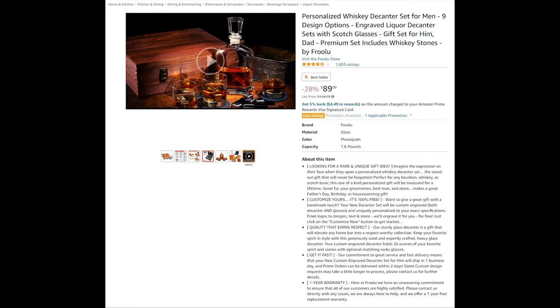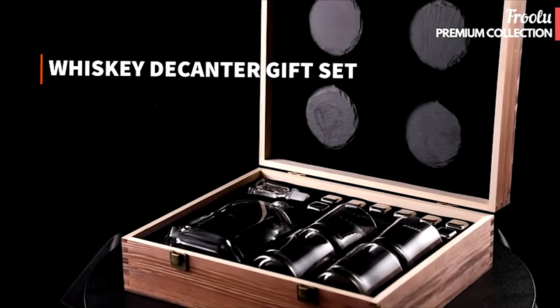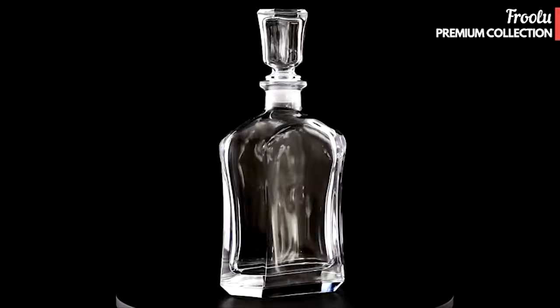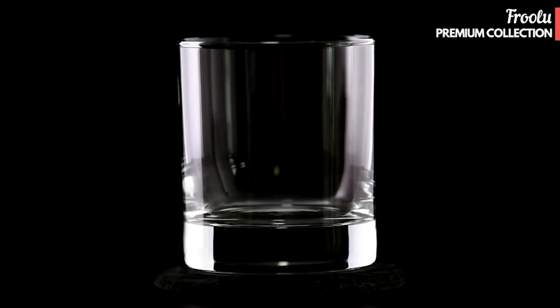Personalized Whiskey Decanter Set for Men — looking for a rare and unique gift idea? Imagine the expression on their face when they open a personalized whiskey decanter set — a standout gift that will never be forgotten. Perfect for any bourbon, whiskey, or scotch lover, this one-of-a-kind personalized gift will be treasured for a lifetime.